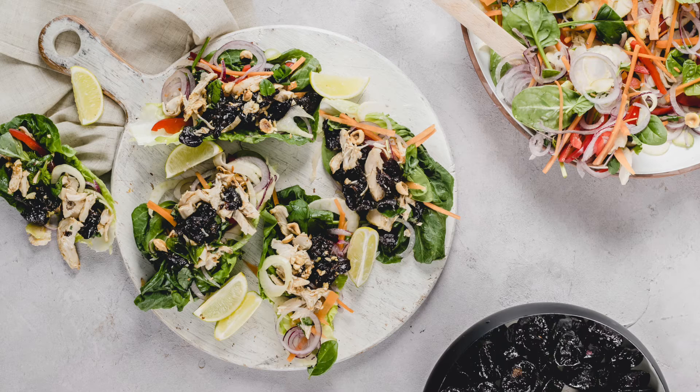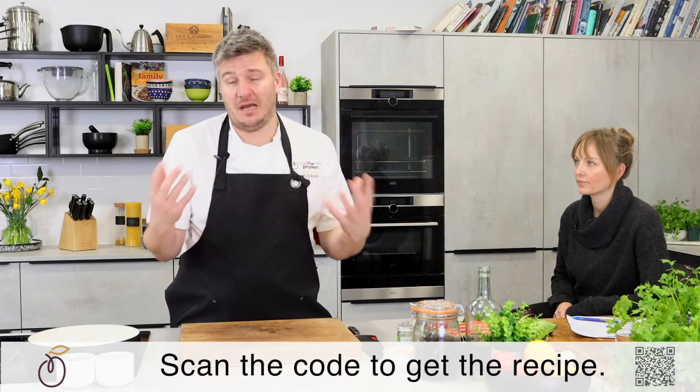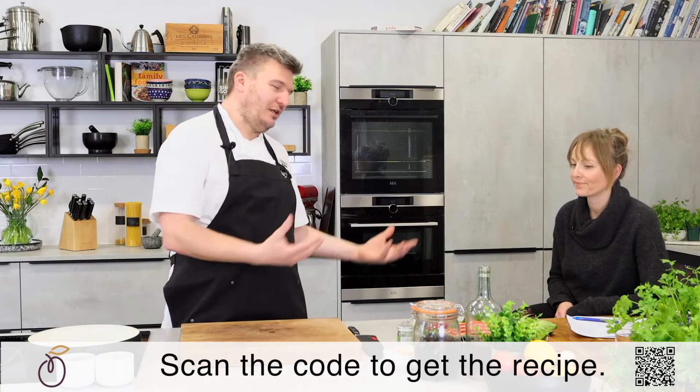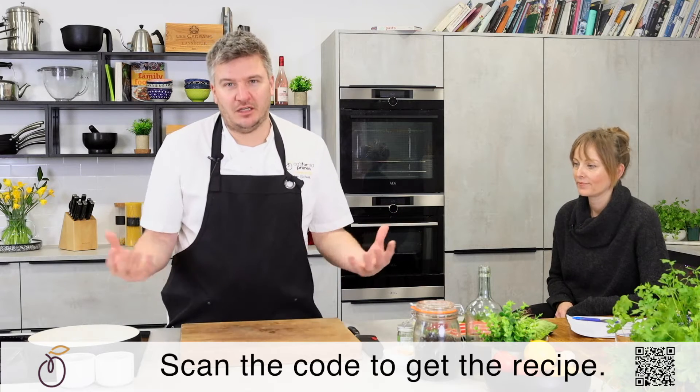Today we're going to use up some roast chicken leftovers from yesterday, which I'm sure many of you will find in the fridge on a Monday after a Sunday lunch. You've got some chicken there and you're wondering what you're going to do with it — I've got something that will make it taste amazing. Reducing food waste is one of the best ways we can be sustainable with our eating, so I'm quite excited about this.